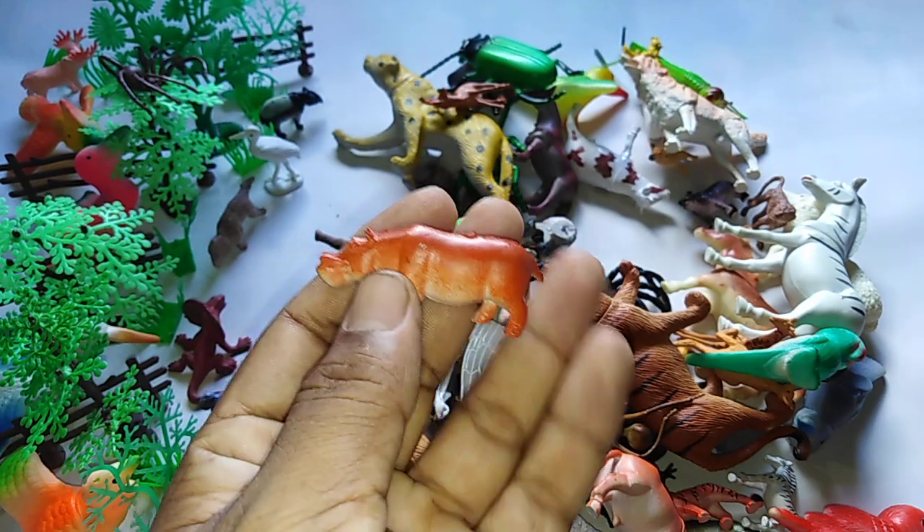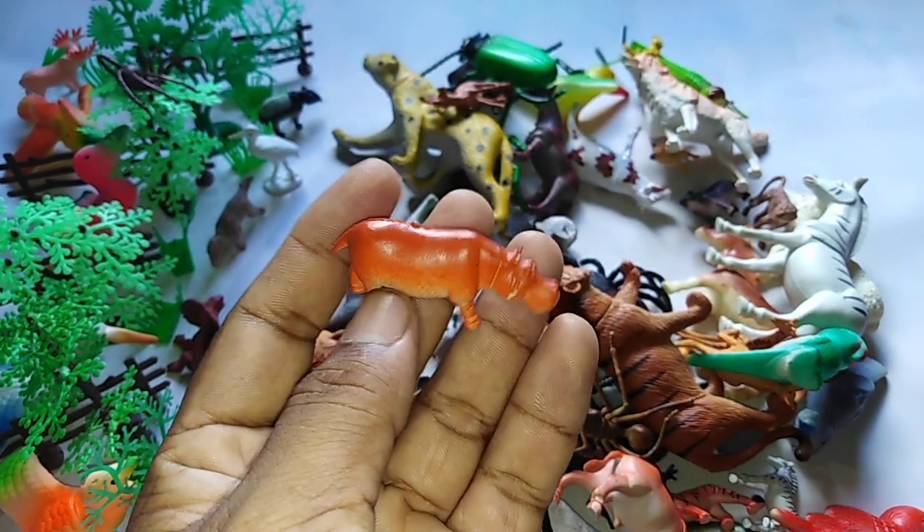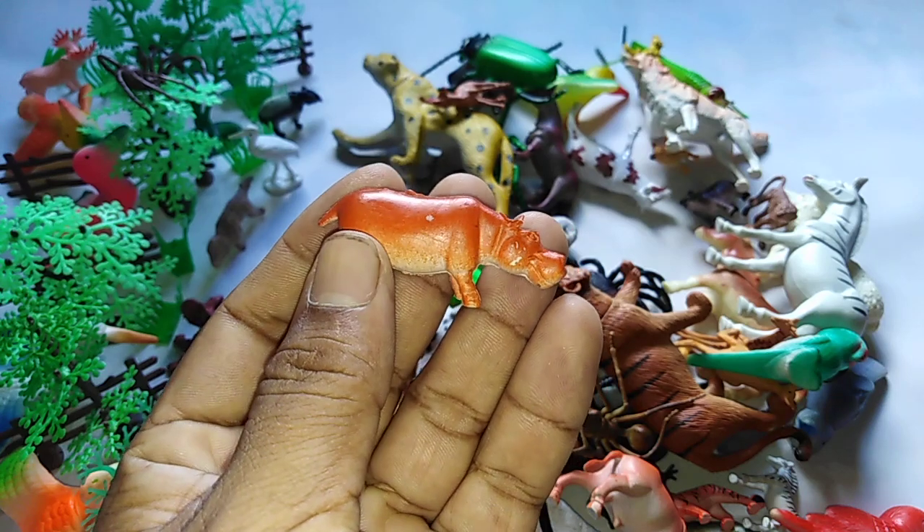This is the hippo. S4 hippo. A-I-P-P-O hippo.